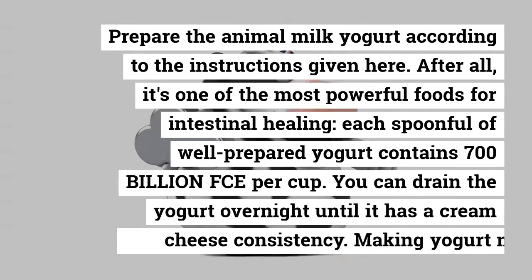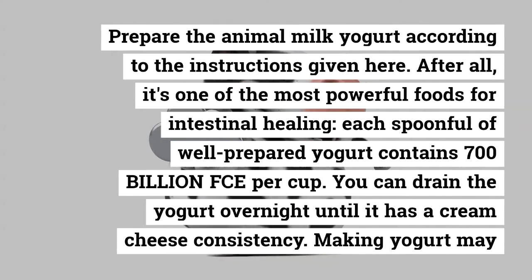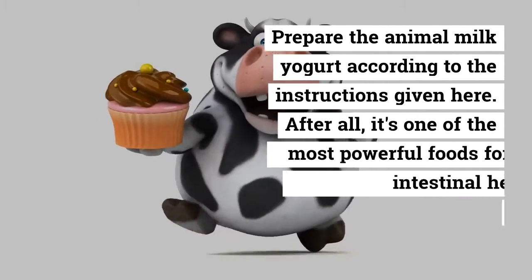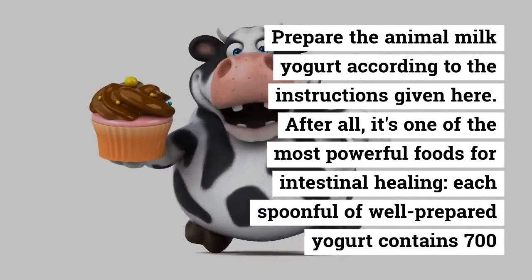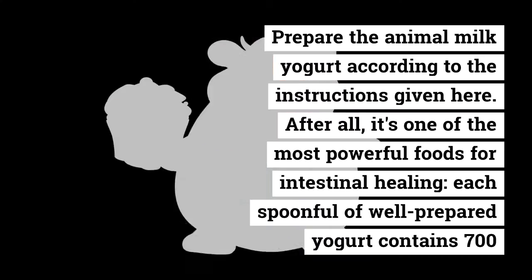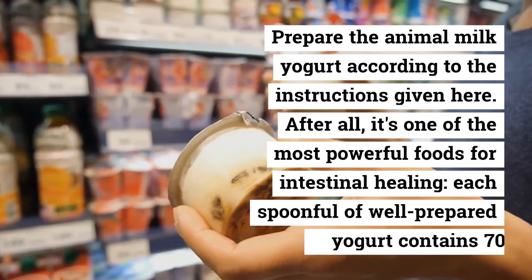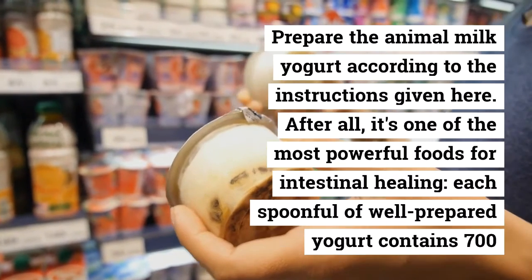We keep hearing about probiotics — the good intestinal bugs found in fermented foods like yogurt and sauerkraut. That's why I like to combine these meatballs and yogurt with cold cooked rice. After all, it's one of the most powerful foods for intestinal healing.